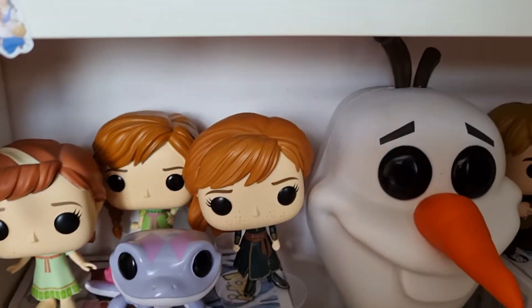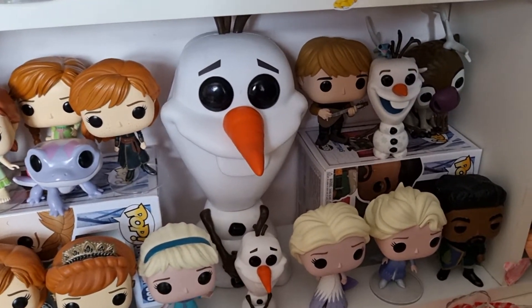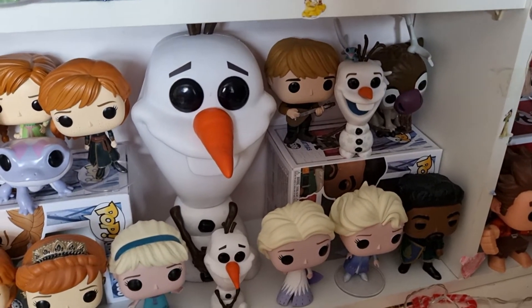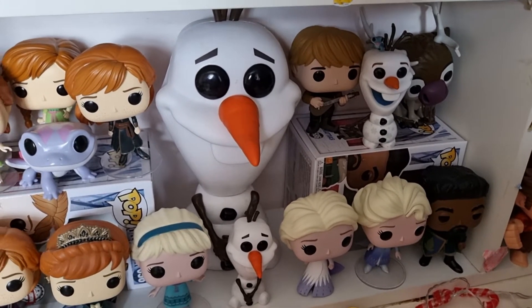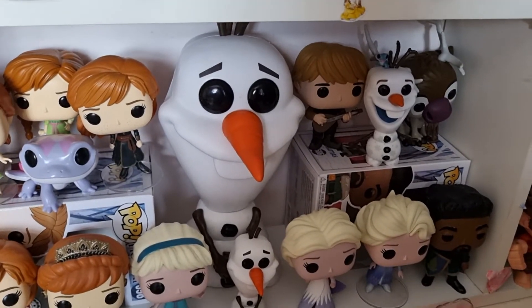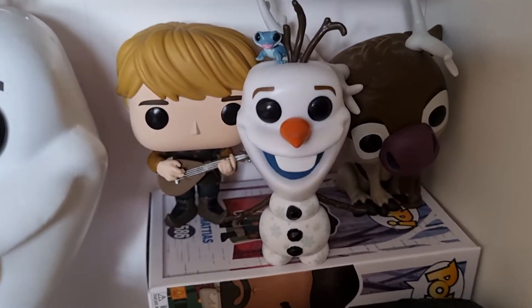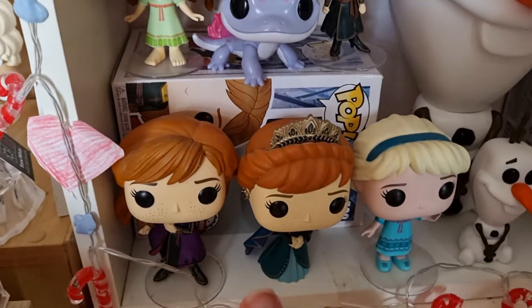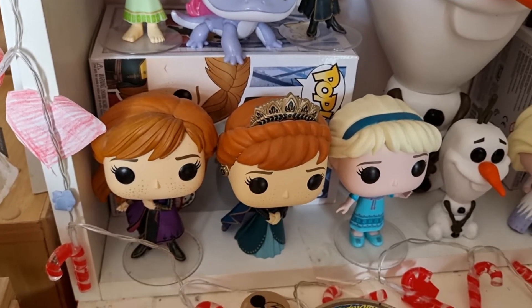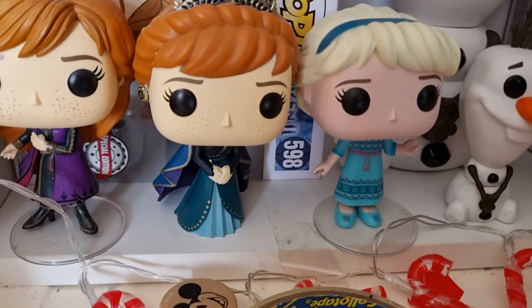Then we have my Frozen 2 collection. We have young Anna, two special edition Annas, and Bruni in the front, and my 10 inch Olaf — he was the first 10 inch pop that I got. Olaf is my favourite Disney character, he is just absolutely adorable, so to have a massive version of him makes me very happy. Then we have Kristoff and Sven and another Olaf with Bruni on his head. We have two Annas — one in her coronation outfit and one in the beautiful dress she wears at the end of Frozen 2.